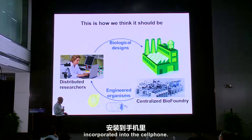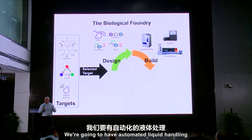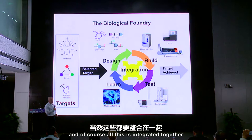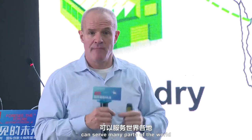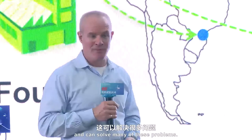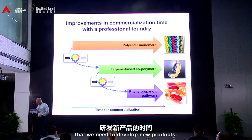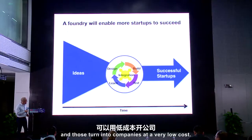So this is what we're doing: we're building a foundry for biology. We're going to have automated design on the computer, automated liquid handling to build the biological design, automated testing, and machine learning using computer algorithms. All of this is integrated together so that you achieve your target much faster. A centrally located foundry in a place like California or in Southeast Asia could serve many parts of the world, and someday foundries in various parts of the world will share their ideas and designs, decreasing the cost of engineering biology and helping solve many of these problems. This will bring timelines down for developing new products and allow more start-ups to be successful — just like we now write apps that turn into companies at a very low cost.